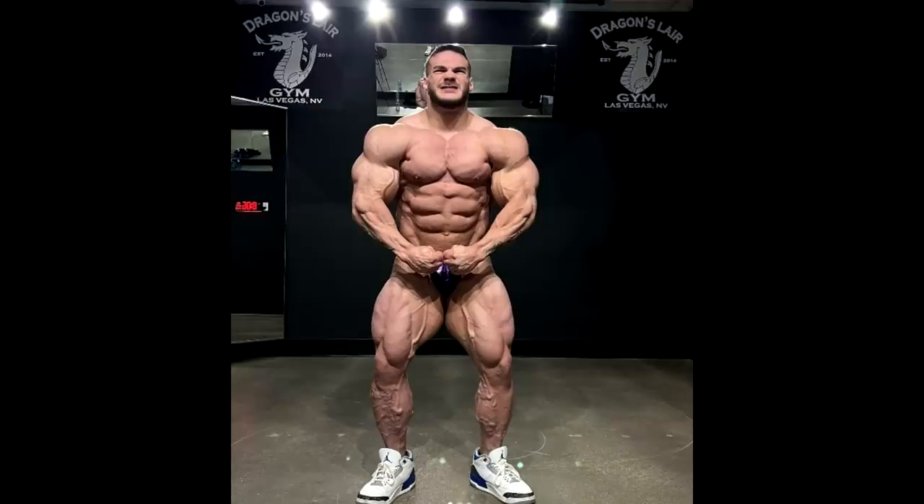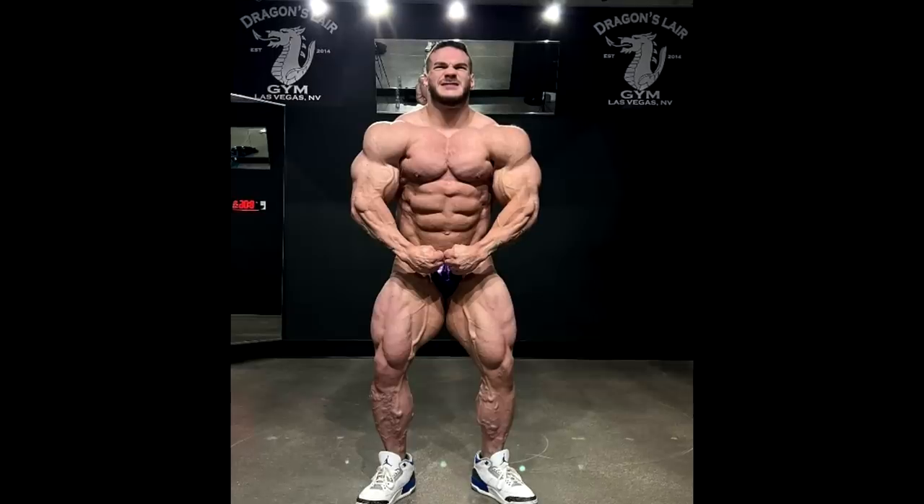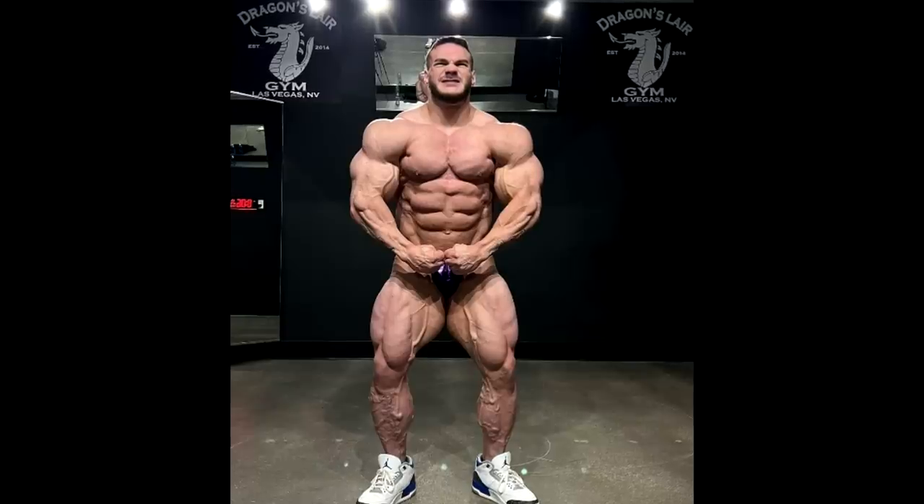Last year he was 245. If he ends up 255 this year, that's 10 pounds. If he stays around 260, that's 15. It's not gonna be 20 as he thought it would be. Maybe he's gonna go down to 245 when he dehydrates and everything like that, but I don't think so. I think he is going to be at least 10 pounds heavier. And where did those 10 pounds go?